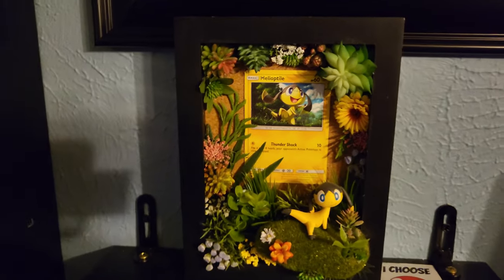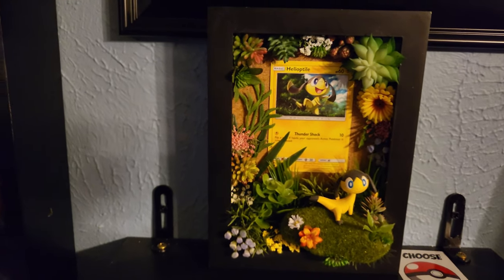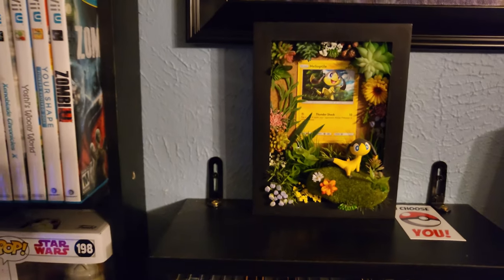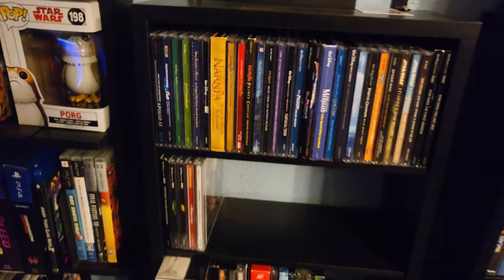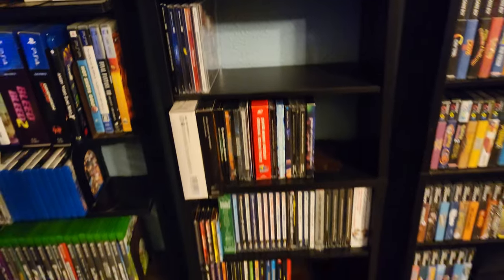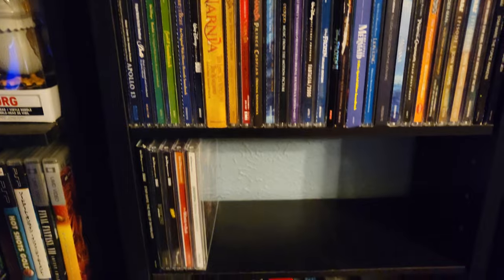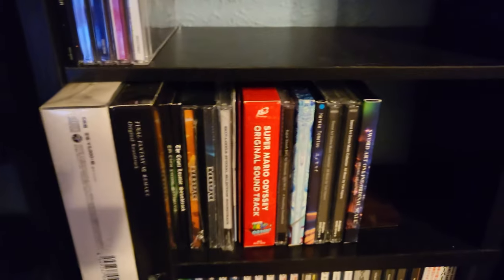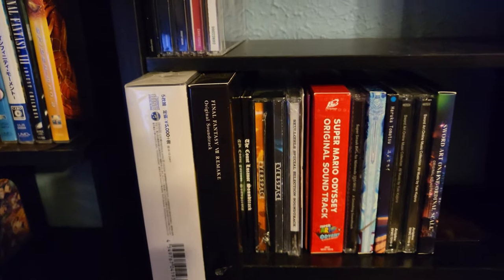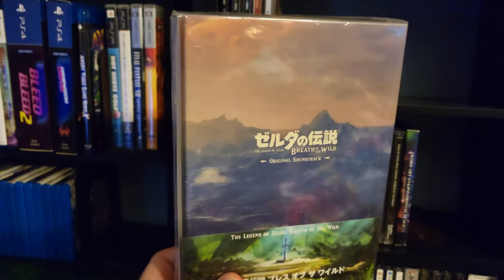Right here we've got this little Helioptile display along with an I Choose You postcard — this was sent to me by Corey, thank you so much. Here are my soundtracks — this whole shelf is pretty much CDs. I collect movie soundtracks and I just love listening to them. And below that are my video game soundtracks, including the soundtrack for Breath of the Wild — just absolutely gorgeous. This is the Collector's Edition with five discs, which includes DLC music and music from the trailers.